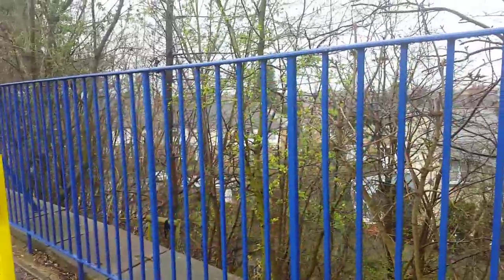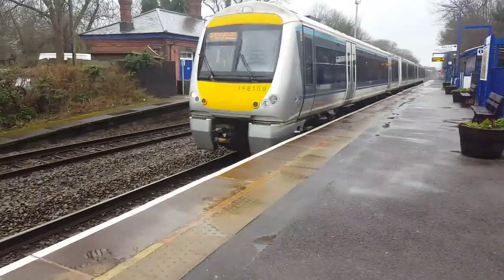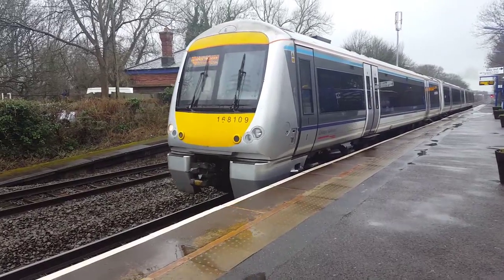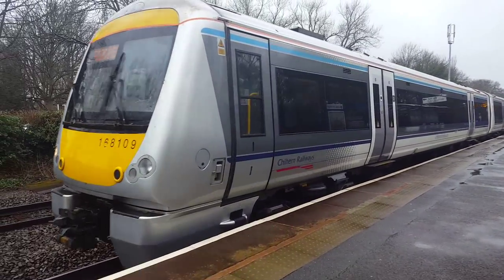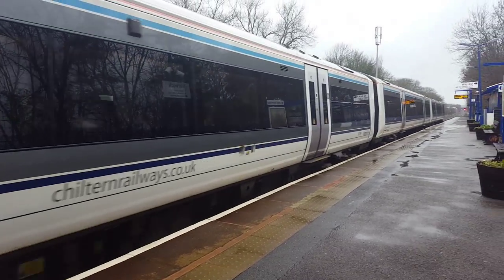Hello everyone, ScouseCrainSpot1999 here and today I am at Warwick. I can't find a sign. There is 168109 that brought me in from Birmingham Moor Street. I'm departing now.